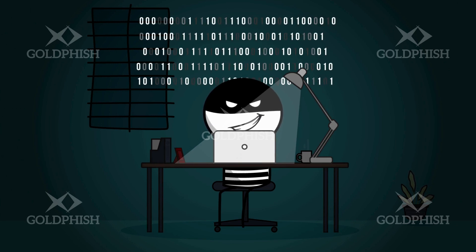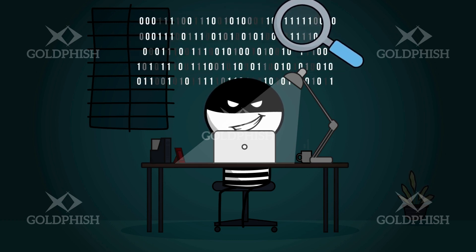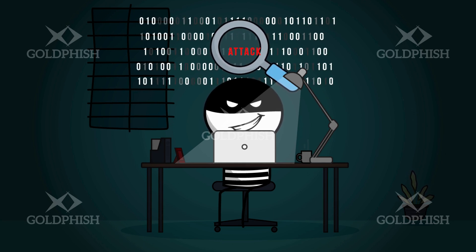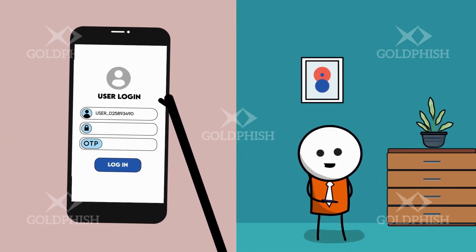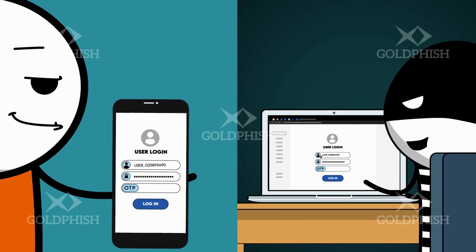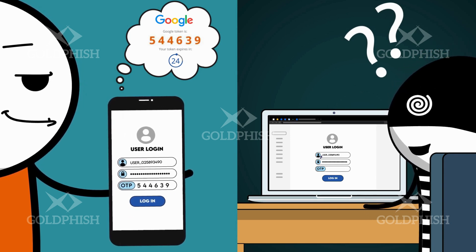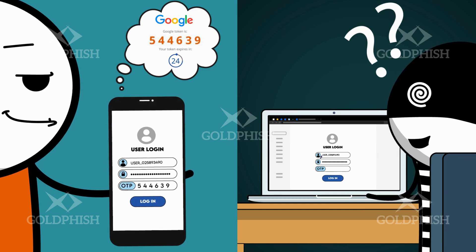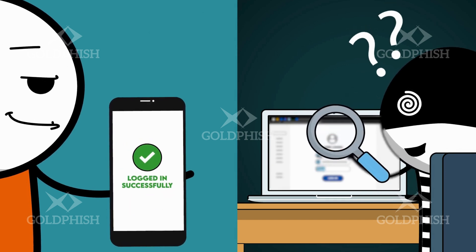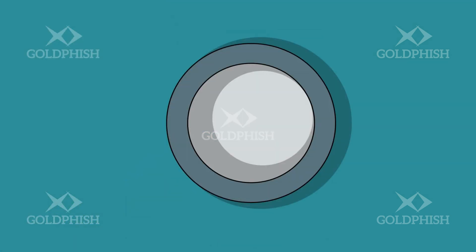Reality check: unfortunately, despite our best efforts, employee passwords will at some point end up in the hands of cybercriminals, either through tech-based attacks or by smooth-talking some employee into handing them over. To protect your business against this eventuality, set up multi-factor authentication on all important accounts. MFA means that in addition to entering your password, you'll also have to enter a code that's sent to your phone or email in order to log in. It's an extra layer of security — so even if a hacker manages to guess your password, they still won't be able to get into your accounts without that extra code.